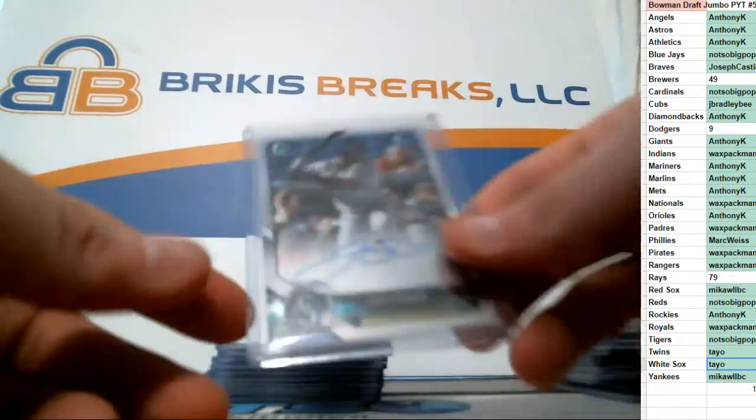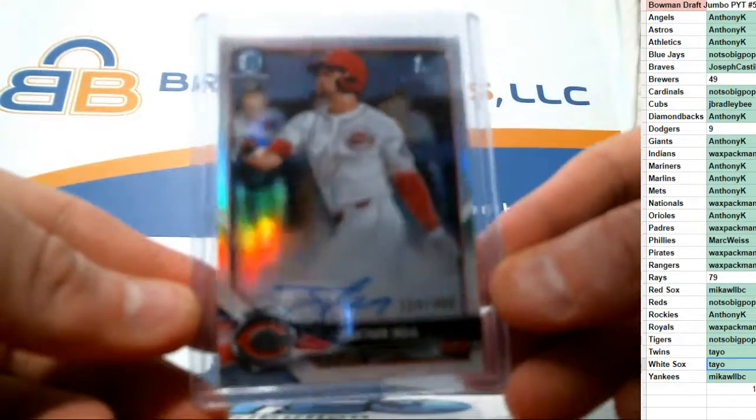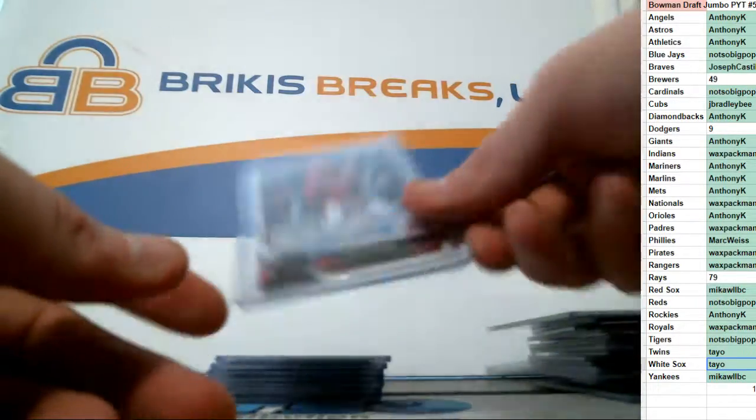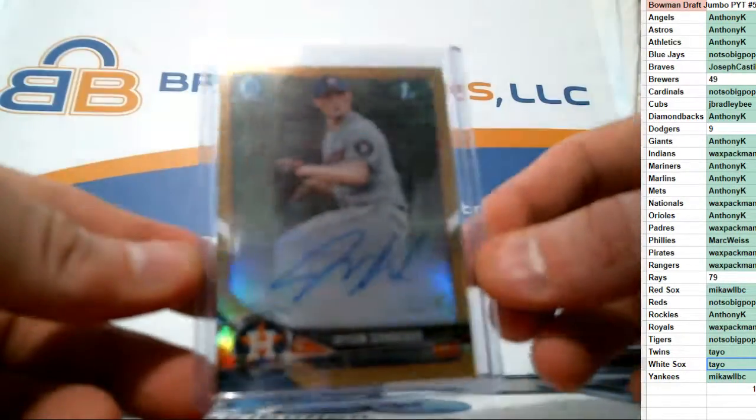Base auto, Rotor. Base auto of Stowers. Refractor auto out of 499, Jonathan India. Base auto of Jordan Adams. Gold auto, numbered to 50, Jason Schrader for the Astros.